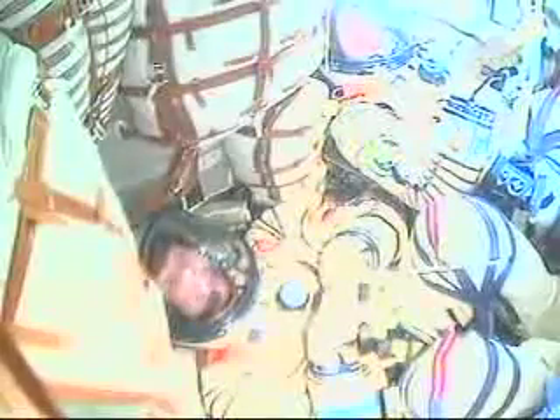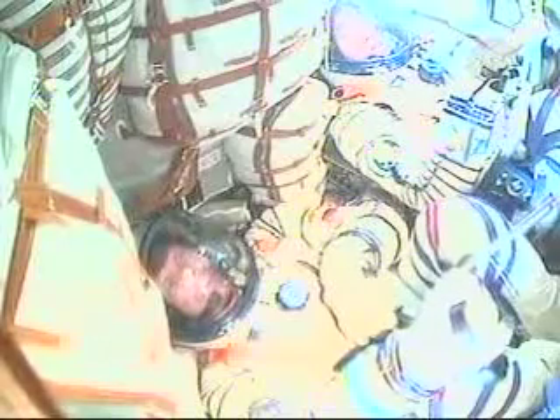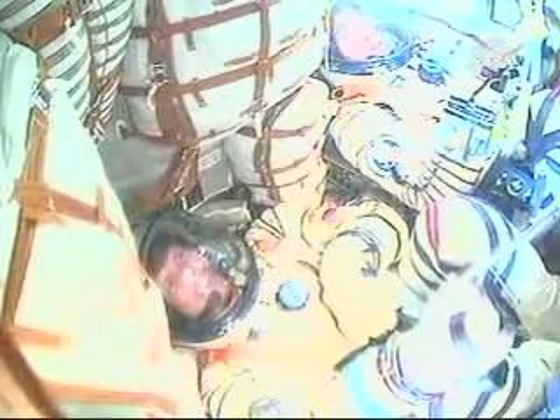Fairing jettison confirmed. Copy that. Do you experience the jettisoning of the fairing? Yes, yes — we see the light coming through the window. Oh yes, you guys are now receiving sun. Exactly.